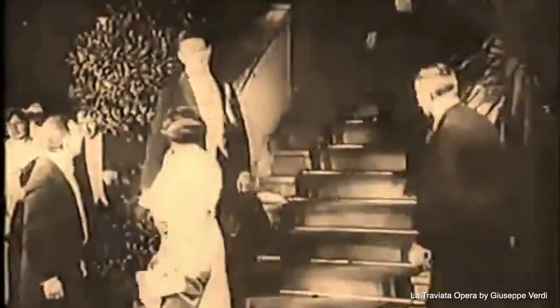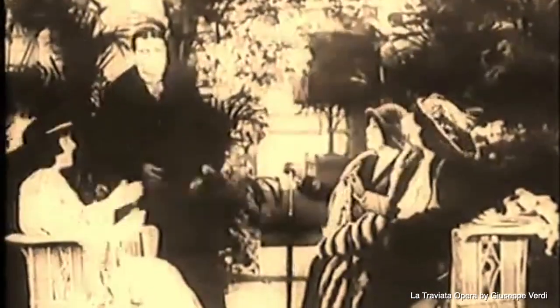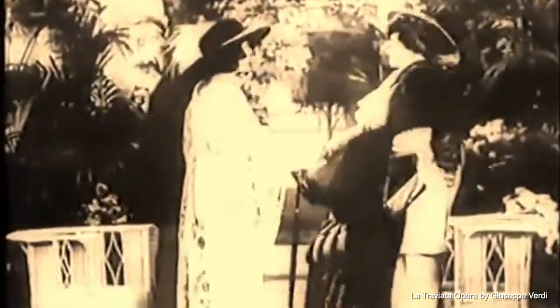People attended formal dinner parties with black tie, jewels, and everything was very posh. So they needed some place to go and unwind. So enter cabarets, where they could go and listen to a comedian or hear some fun dance music.